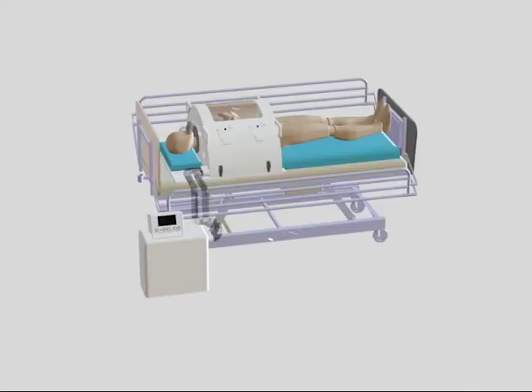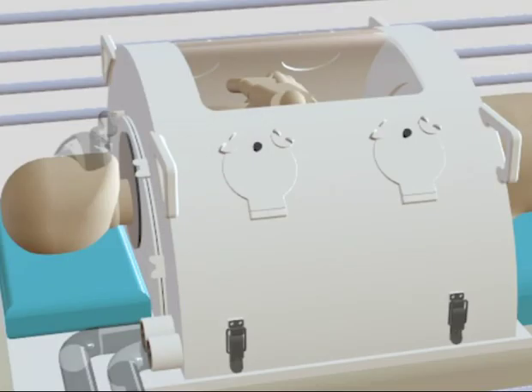While the patient is in the Exevent, clinicians have access to their chest through the two portholes either side of the unit, and the unit only goes down to the patient's hips, leaving access to the lower part of the patient's body.